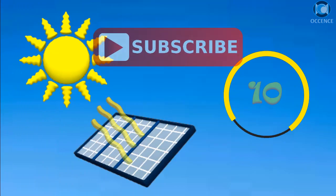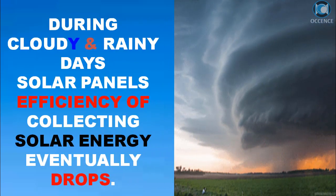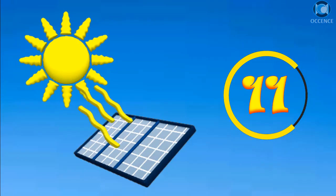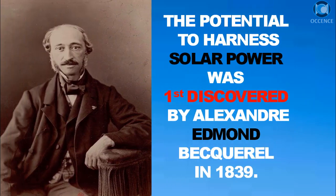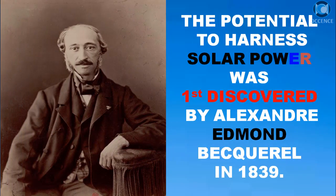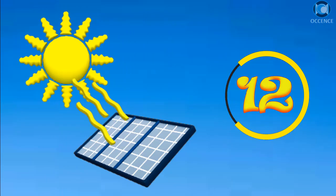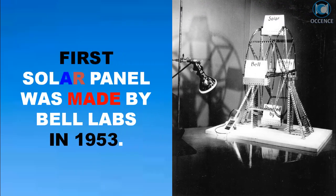During cloudy and rainy days, solar panels' efficiency of collecting solar energy drops. The potential to harness solar power was first discovered by Alexandre Edmond Becquerel in 1839. The first solar panel was made by Bell Labs in 1953.